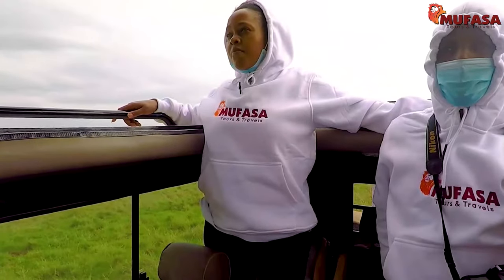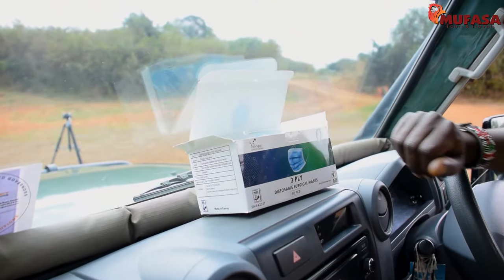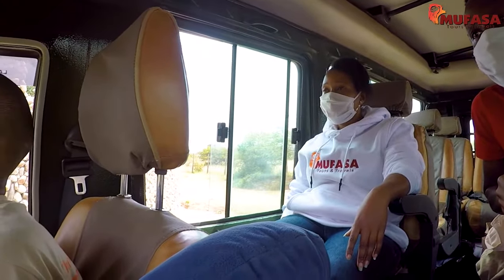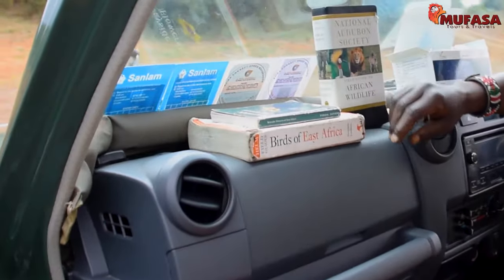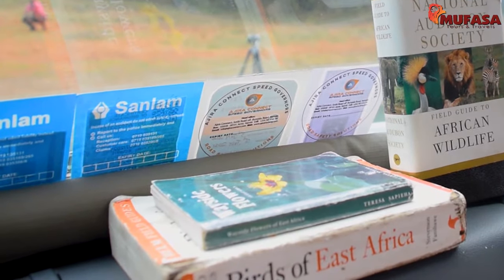In adherence to COVID-19 protocol, the vehicles are provided with enough surgical masks for each and every client on board. In each vehicle, there are different wildlife reference books in case one may need to explore more about various wild game on the safari.